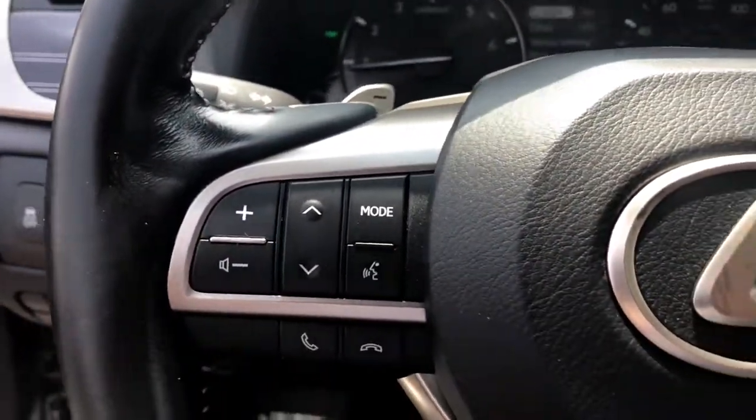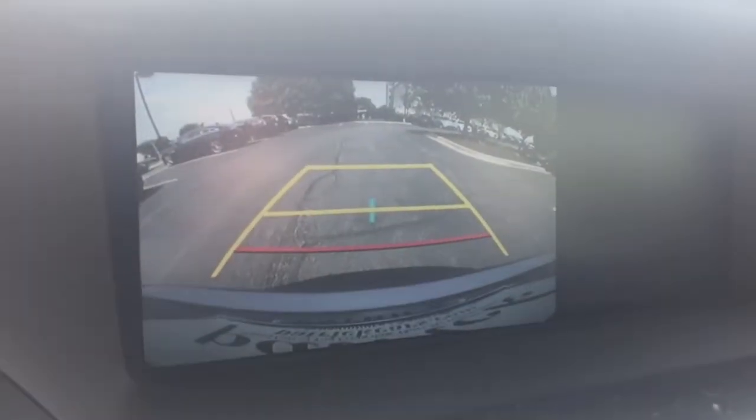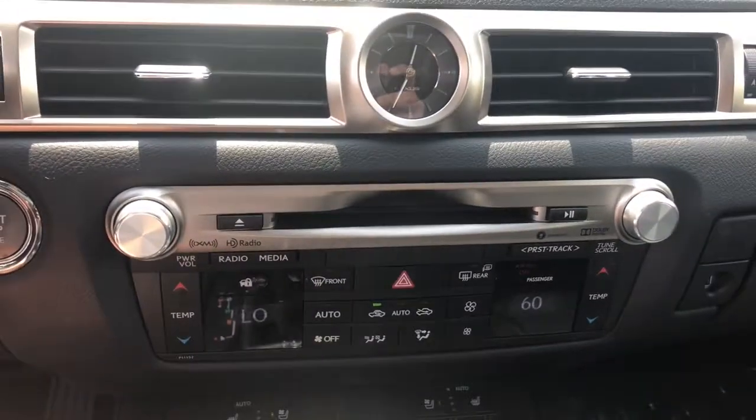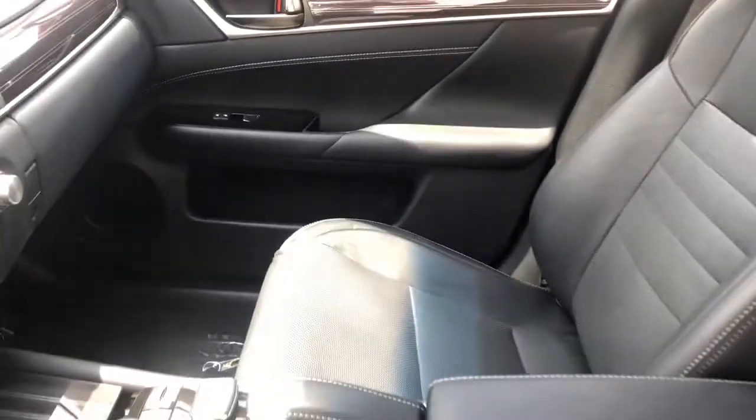The following are some of this vehicle's highlighted options: navigation system, electronic stability control, seat memory, rain sensing wipers, trip computer, power windows, bucket seats, four-wheel disc brakes, power steering, brake assist.